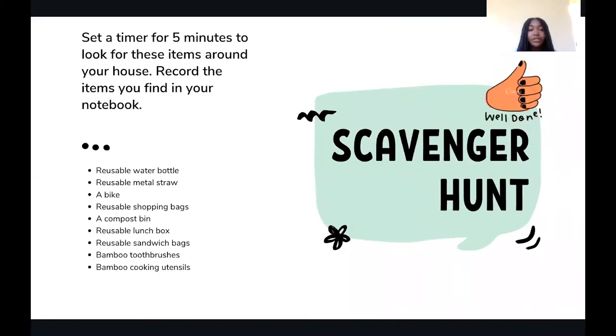Now let's do a quick scavenger hunt. Pause the video and take five minutes to look for these items around your house and record the items you find in your notebook.